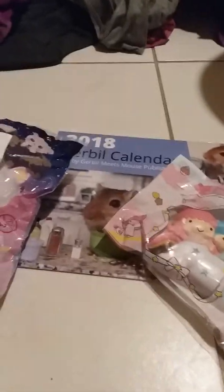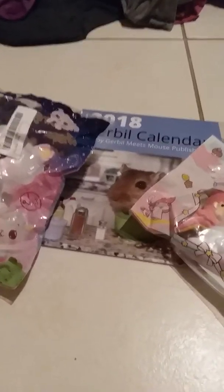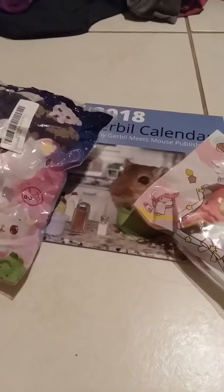Hi everybody! I've ordered some squishies from Banggood and I ordered them separately so they both came separately at different times. I also ordered a really cute calendar I wanted to show you.